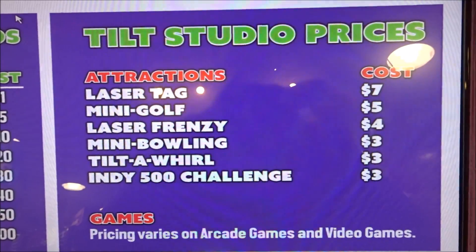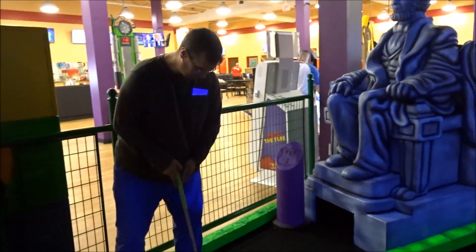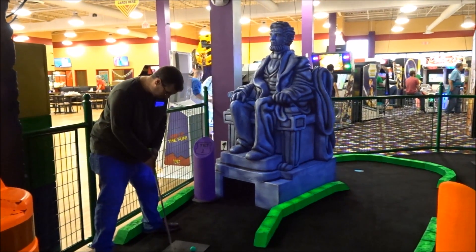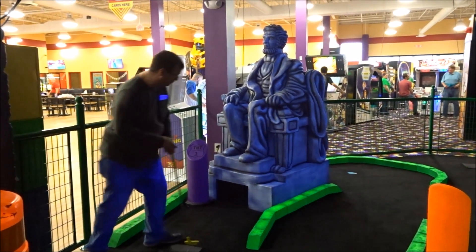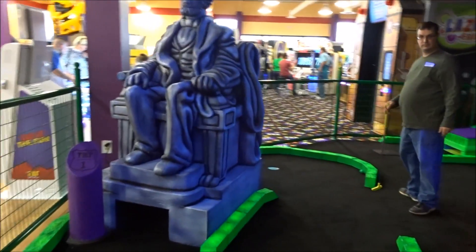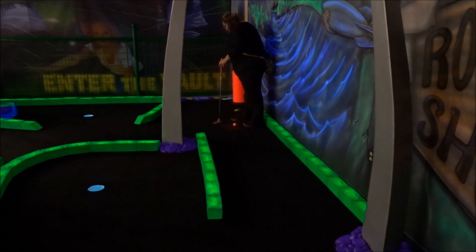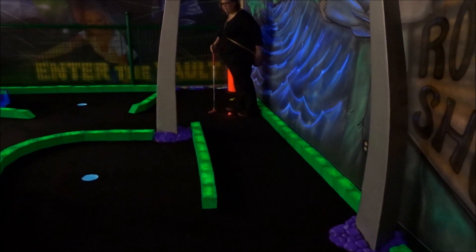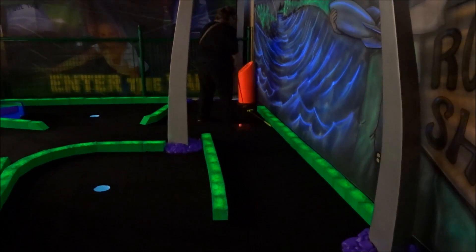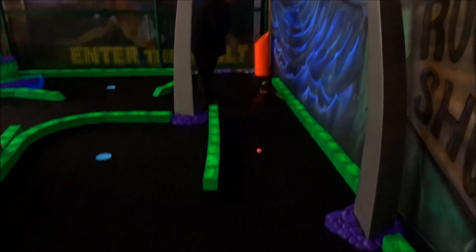I just broke my nail — that sucks. So we are at Tilt Studios, this is a new gaming room here at the Eastwood Mall, so we're going to check this out and maybe have some fun playing games. This is kind of how it works: you buy a card worth so many points depending on the price, and you just play the games. That's the approximate cost of some of the bigger stuff to do.